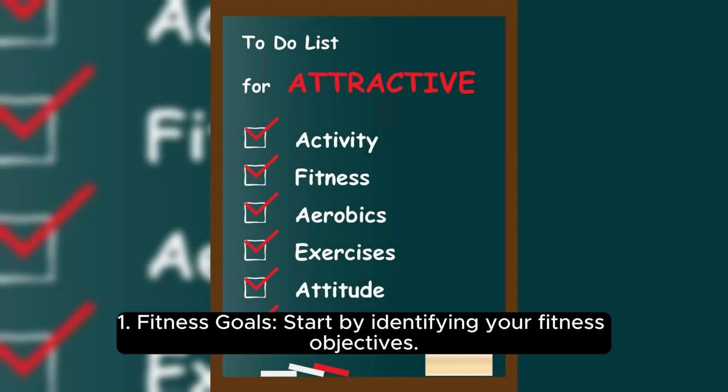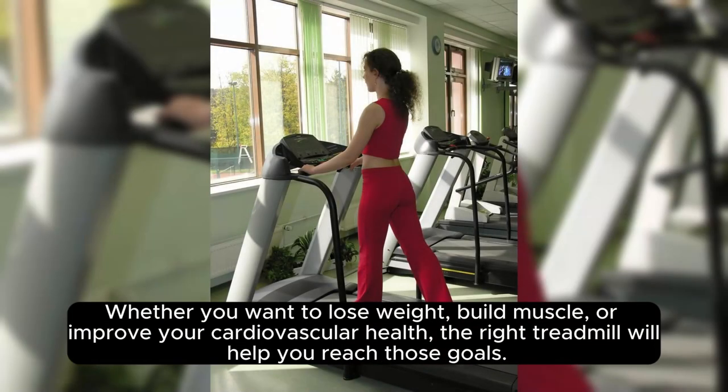1. Fitness Goals: Start by identifying your fitness objectives. Whether you want to lose weight, build muscle, or improve your cardiovascular health, the right treadmill will help you reach those goals.